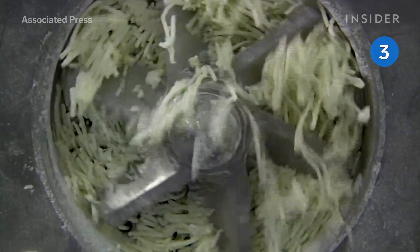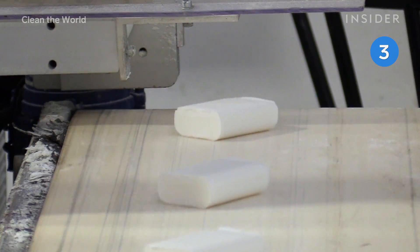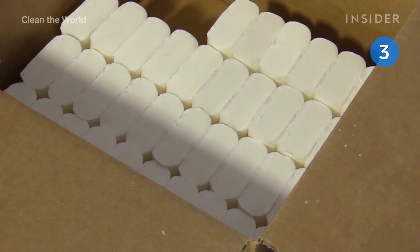There, the bars are sterilized, ground up, and molded into new bars. Since kicking off in 2009, the organization has donated over 50 million bars of soap to people in need all over the world.